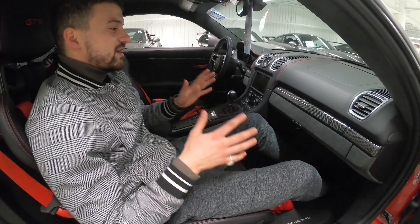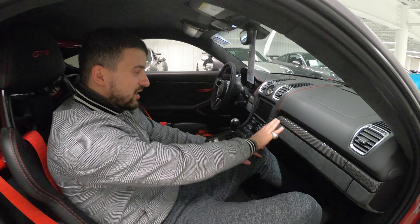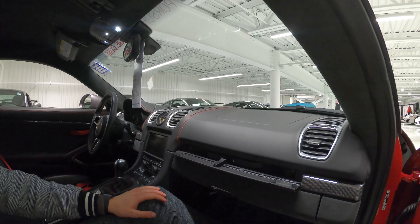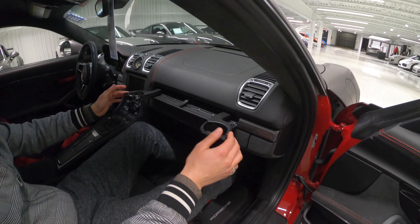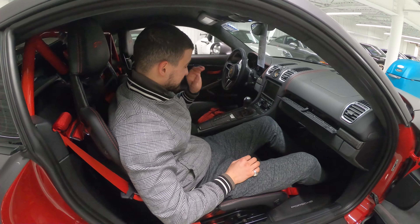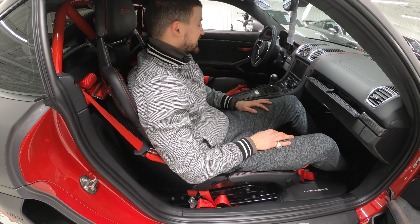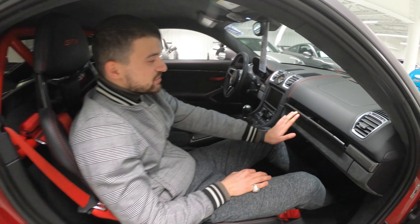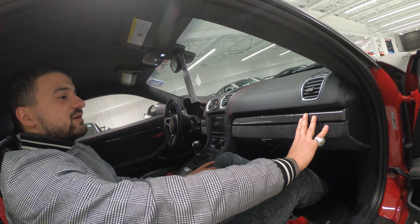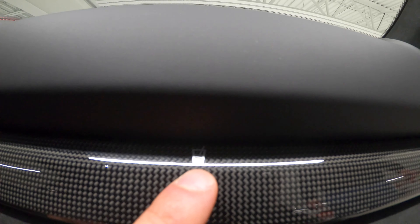You might be wondering — in a track car like this, are there any cup holders? Yes, there are two, hidden in the most unexpected place. Under this carbon fiber trim, click both sides and they pop out. I love how they're hidden, because cup holders in the center console are something I personally hate. These just tuck back in behind a carbon fiber trim — very cool.